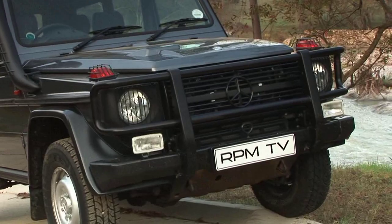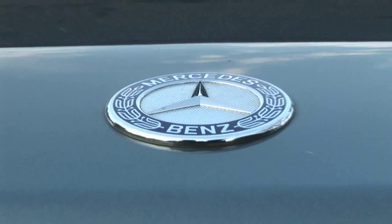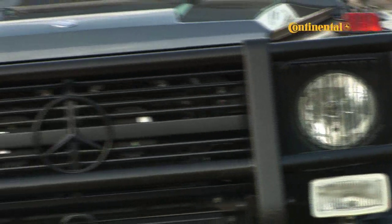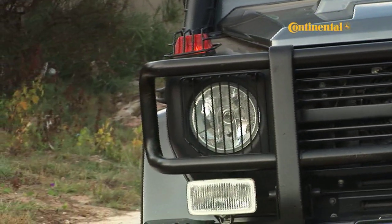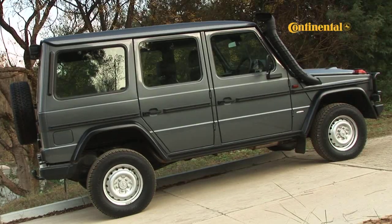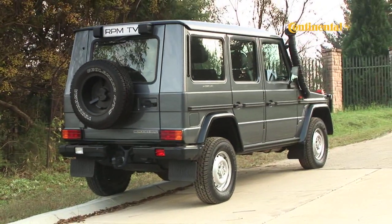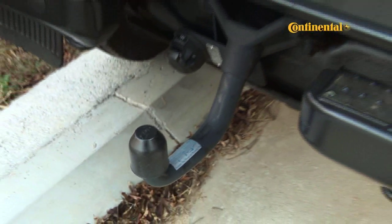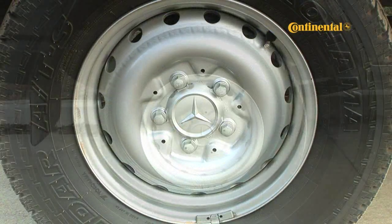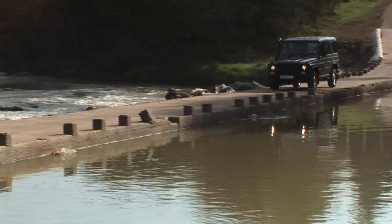And yet, drive it for any length of time and you'll see that it gets loads of attention. Pedestrians, other drivers, petrol pump attendants — they love it. Maybe it's because it possesses an old-school charm not seen in many 4x4s lately. Maybe people are just happy that, for a change, it's not the classic lines of a Defender or a Land Cruiser they're looking at.